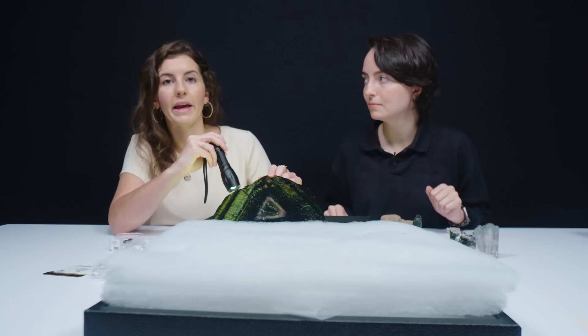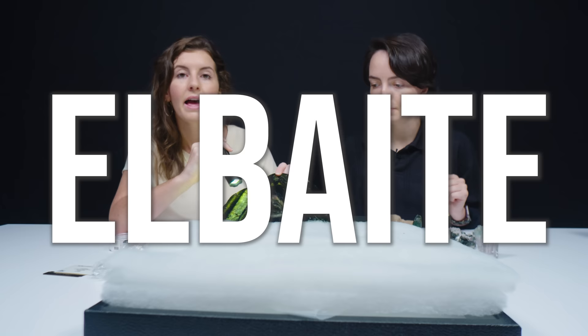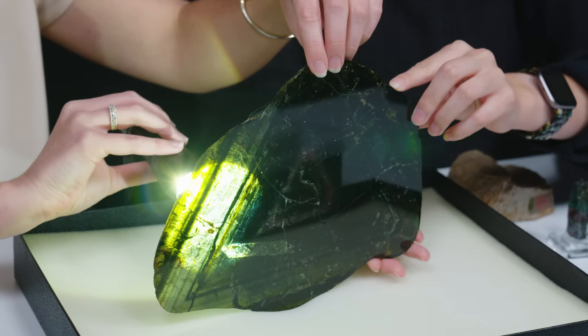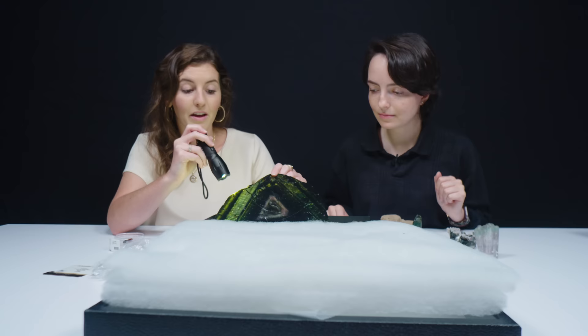Tourmaline is actually a group of minerals, so you have different varieties. Elbaite is the most common — watermelon tourmaline, rubelite, indicolite, paraiba, those are all types of elbaite tourmaline. Liddicoatite is another type, named after Richard Liddicoat, who was a gemologist, very well known in the industry. If you had something named after you, what would it be? I would want it to have a very interesting element that you wouldn't immediately know — like chrome tourmaline: most green is colored by iron or titanium, but surprise, it's colored by chromium. I'd want a little plot twist nugget about me.